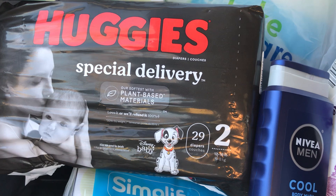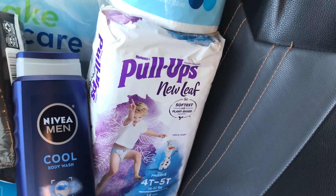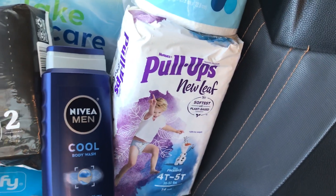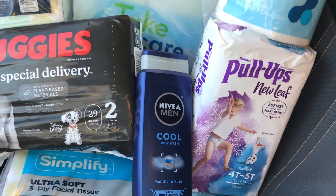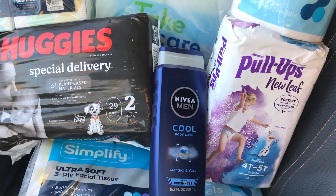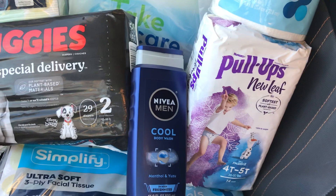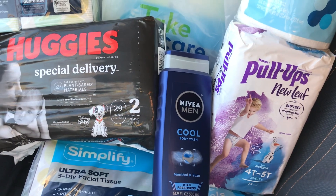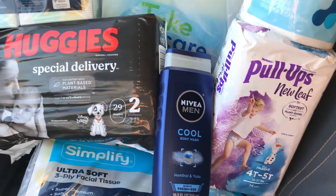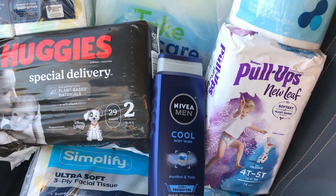The reason I picked up these two specifically is because I had a $3 load-to-card coupon for the Huggies Special Delivery diapers and a $3 load-to-card coupon for the Huggies Pull-Ups New Leaf. If you've already used those coupons, there's also a coupons.com opportunity, so you can do this deal once digitally and once through coupons.com. I ended up getting both at $10.99 each, with $3 off each bringing them to $7.99, then earned back $3 in bonus cash. I also submitted my receipt to Fetch, where I had offers for $1.50 back on each.